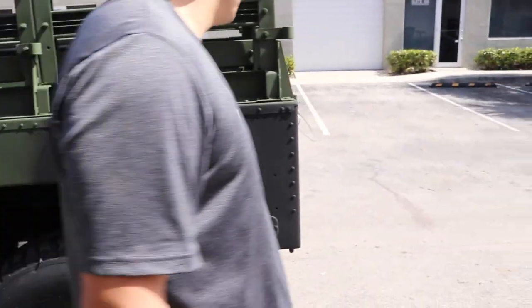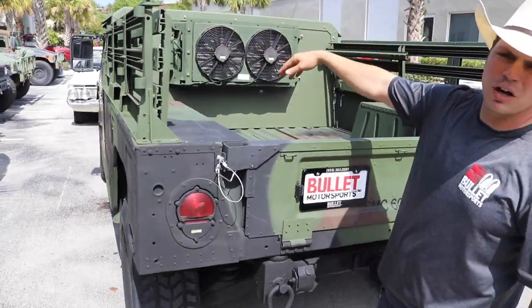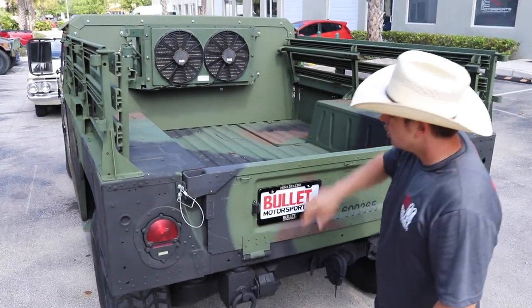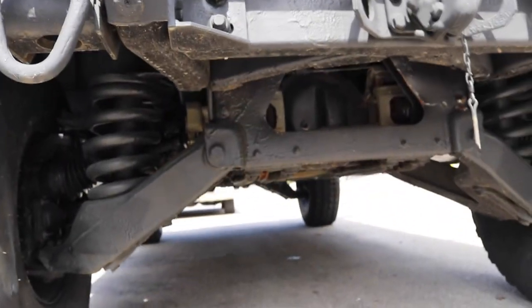We're going to the rear of the truck now. This is a cargo-style carrier so it has fiberglass seats that fold down. You can bring six of your buddies with you wherever you're going, so they can sweat while you're getting cool on the inside. We added our signature LED tag light bracket, and as you look underneath the truck you'll see that it is undercoated from AM General.